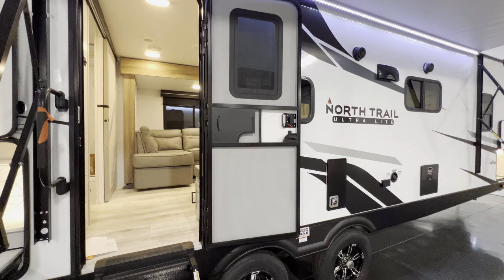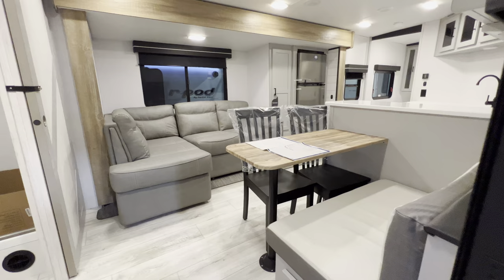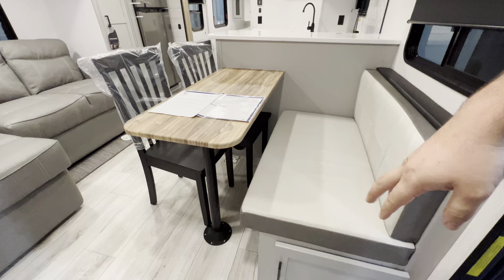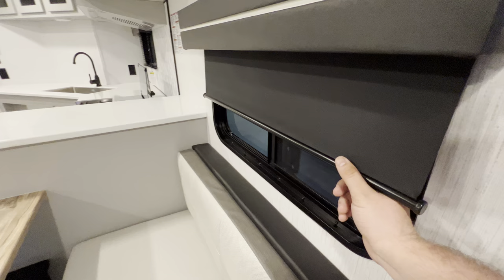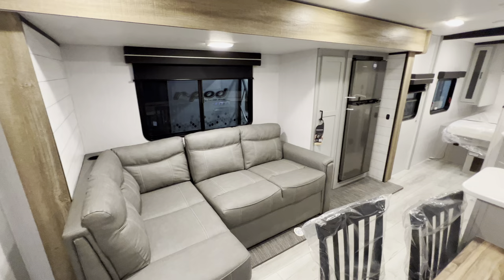This is the 2023 North Trail 25 RBP and it is a unique floor plan. Right when you walk inside the door you get this really nice breakfast nook. This is going to be predominantly a couple's coach - you get two chairs right there and a booth, so you have the freedom to have some buddies over. You get good storage underneath, tinted windows with the nightshade so you can block out the nosy eyes or block out the sun. It does open up for a nice breeze.